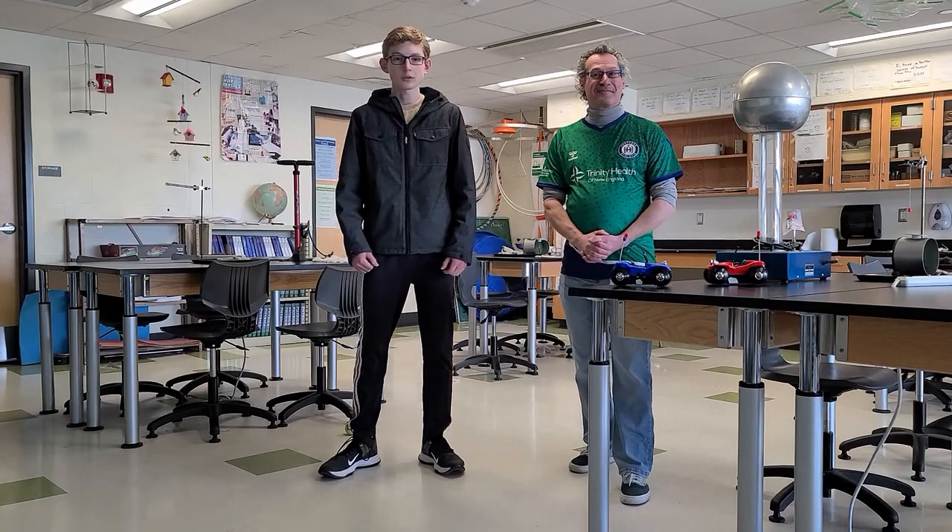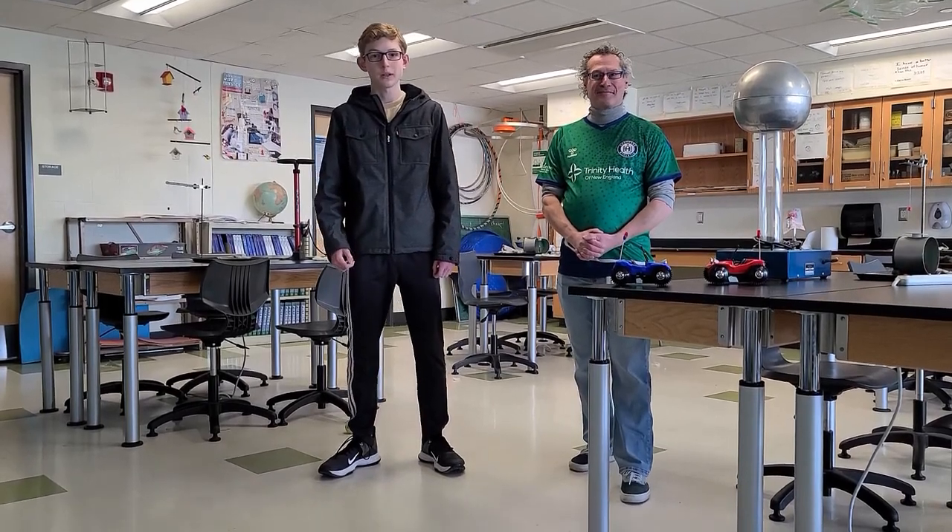Hi, glad to be here. I chose to take this class because in the future, I plan to pursue a career in STEM.